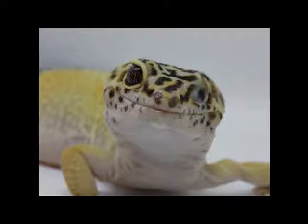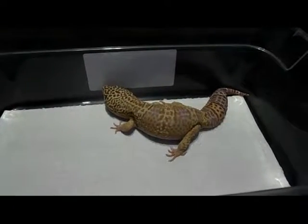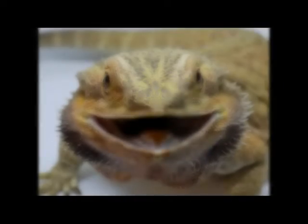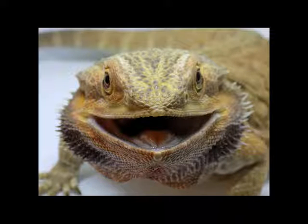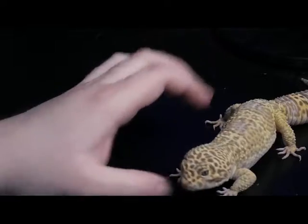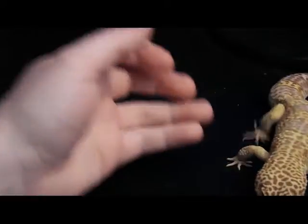Hello everyone, and welcome back to Lounging Lizards, where my lizards are still lounging. Today I'm going to talk to you about the importance of calcium and multivitamins for lizards, in particular leopard geckos and bearded dragons.